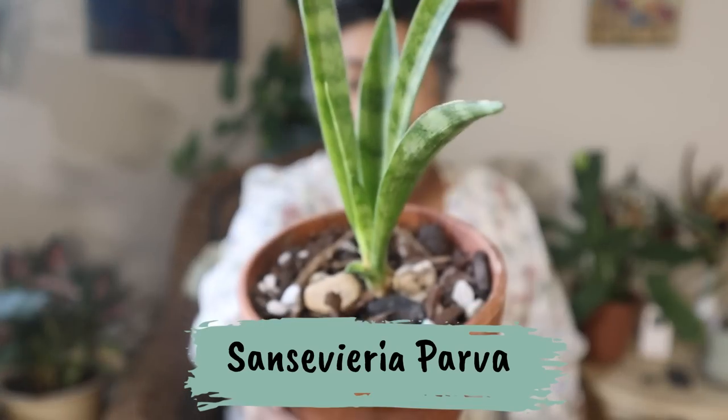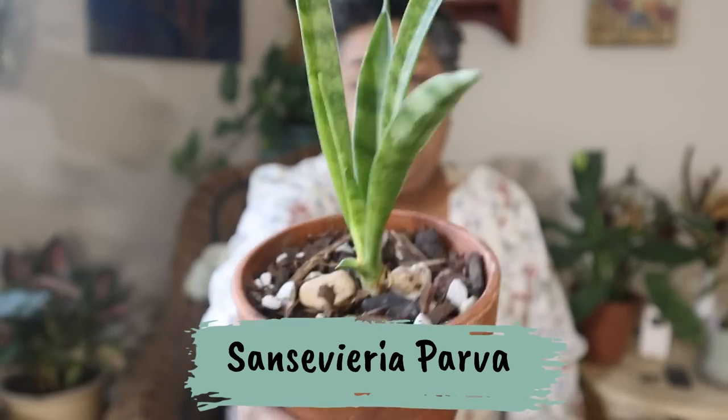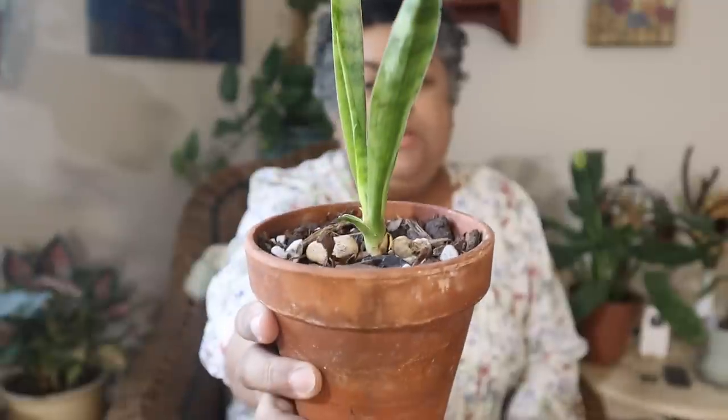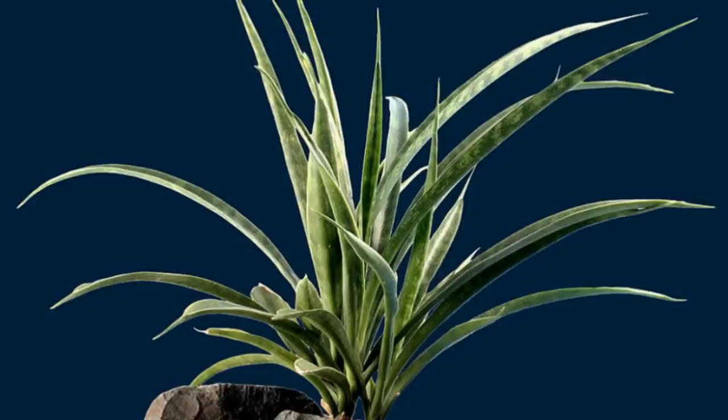The best bargain you can possibly get is free, right? So I want to share a plant with you that a special subscriber sent to me — it is a Sansevieria parva, which I had not heard of before. It's so unique in the way that it grows in one stock, almost like a rosette, and it shoots out its leaves from there.